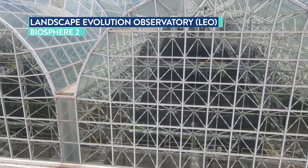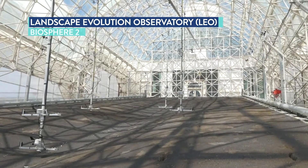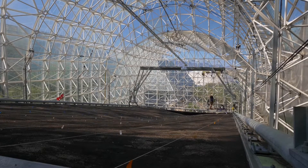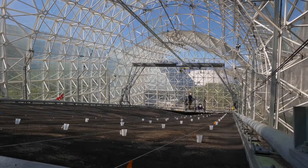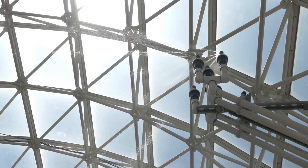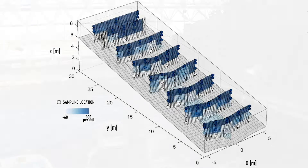LEO stands for the Landscape Evolution Observatory. It came to be from a group of scientists from interdisciplinary backgrounds who collaborated for over two years to come up with an experiment that was going to help address a grand challenge — the fate of water in semi-arid environments. A unique feature is that it is in triplicate, so there are three of them. We can control not only the amount of water that goes on these slopes, but also the atmospheric conditions, including temperature and gas temperature.